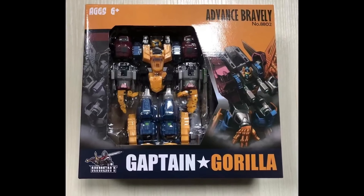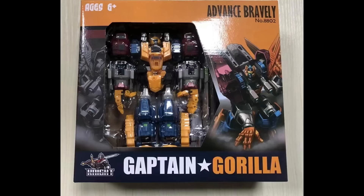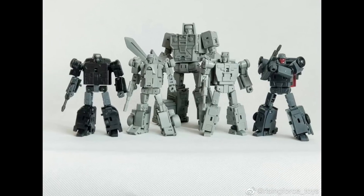In other Legends news, there's a KO called the Advanced Bravely Captain Gorilla — so this is going to be the Optimal Optimus. The official one's already been made, sold out, and is now hard to get and expensive, so a KO company steps in. I don't know size or specs, but it looks like it's pretty close to done. I might want to check it out. Currently the only place showing it for sale is the Taobao store, and I'm a little nervous ordering from Taobao — I just never have.